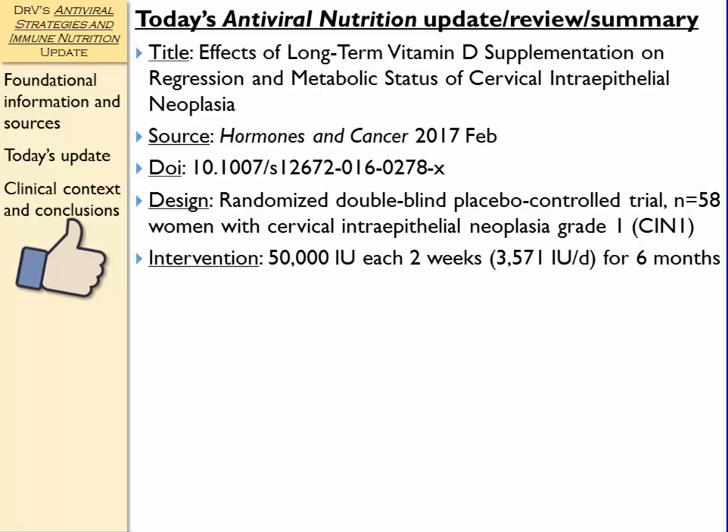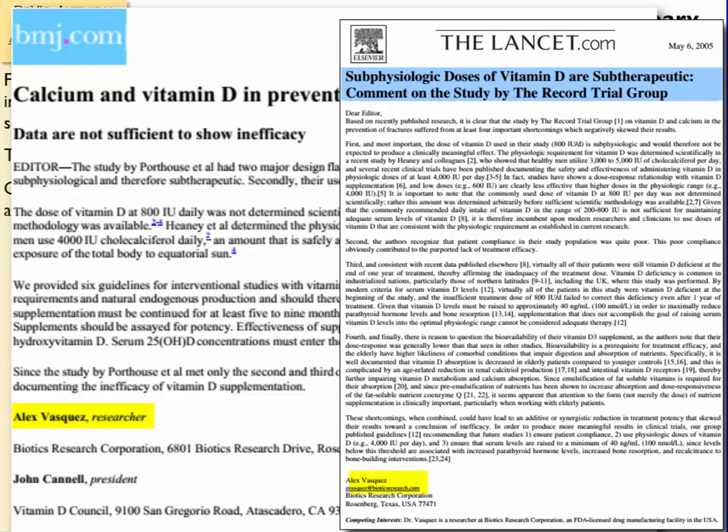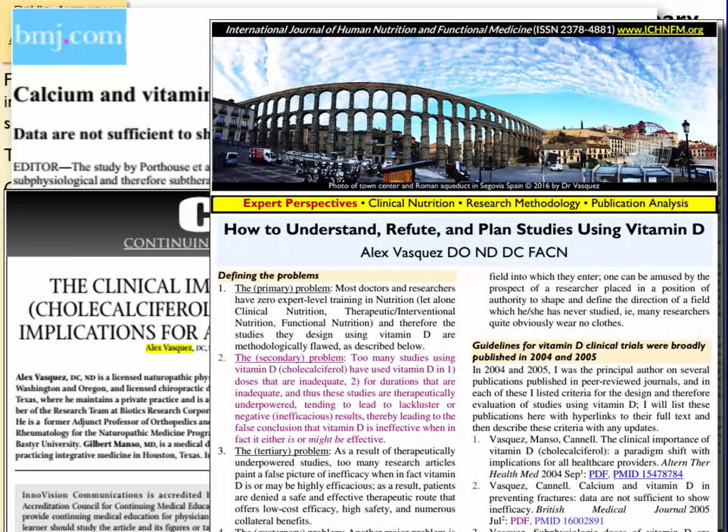The dose is reasonable — certainly not heroic. 4,000 IU per day is considered the minimum for replacing vitamin D in deficient patients. We might use higher doses, closer to 10,000 IU, which I think would have been more robust. Six months of duration is the minimum acceptable. A lot of studies using vitamin D have used inadequate dosing and inadequate duration, reaching the conclusion that vitamin D is inefficacious — but really, the fault lies with poorly designed studies. I've published guidelines on the use of vitamin D in clinical practice and for designing clinical trials, available for free online.